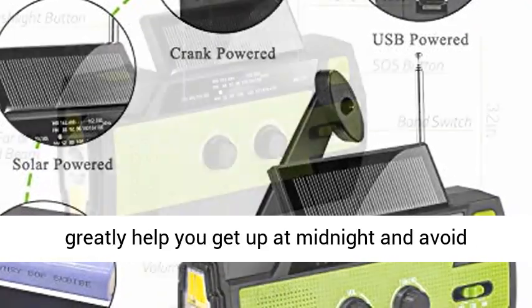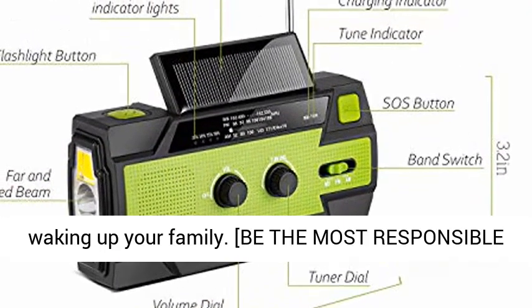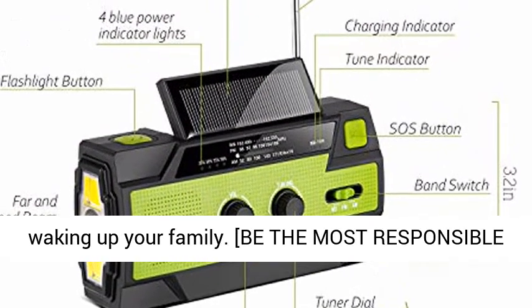In addition, the reading light with motion sensor will greatly help you get up at midnight and avoid waking up your family.